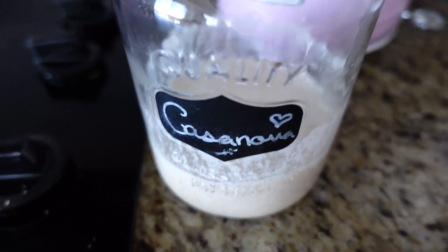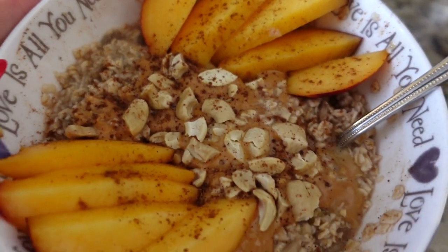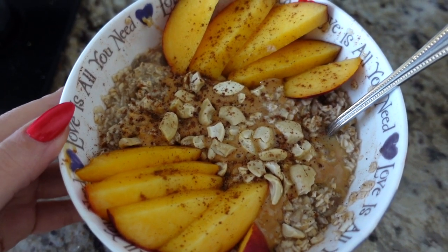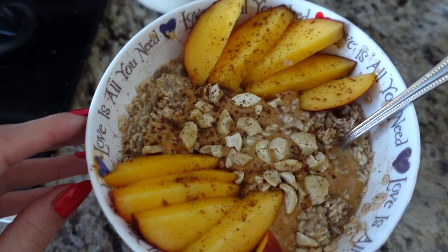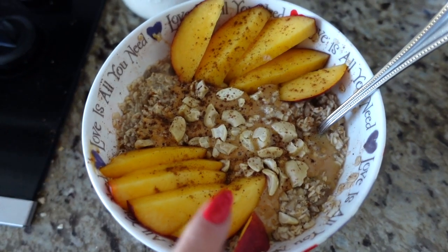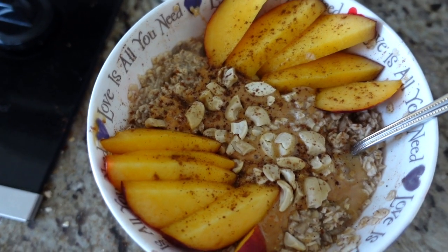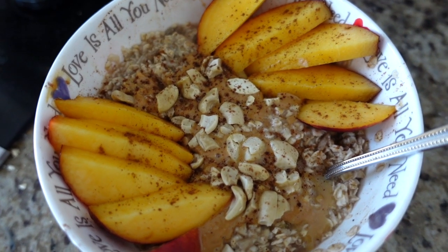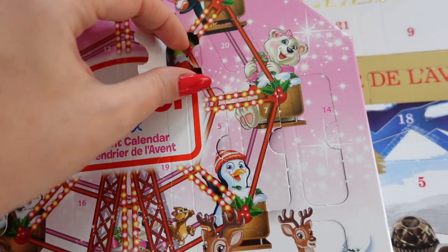The real morning routine: number one, feeding my sourdough starter — I'm a little late so I have to feed it. Number two, making Nikita some oatmeal from scratch. I add my own honey so I know exactly how much is going in. It's hot water, oatmeal, honey, flax seeds, sunflower seeds, and cashews on top with a little natural peanut butter. Today he's having peaches and of course cinnamon, which is really good for cholesterol.